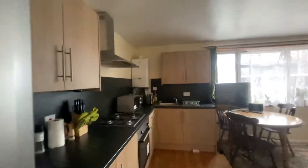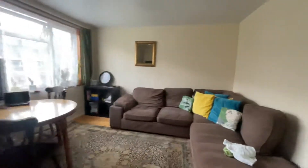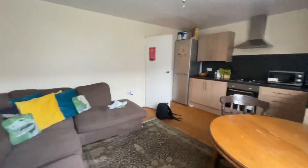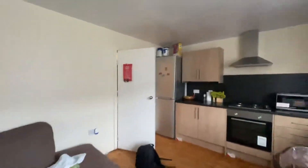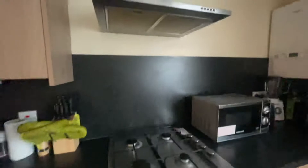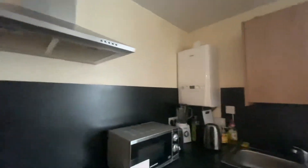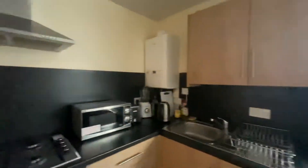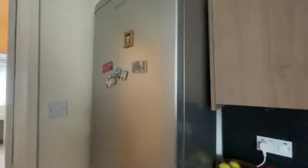Living room and kitchen area. It's a really good sized living room, very spacious. It's got lots of light coming in. We've got a gas hob here, and your fridge freezer.